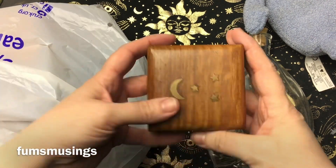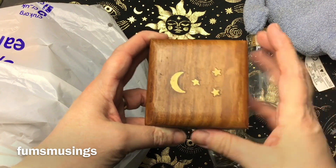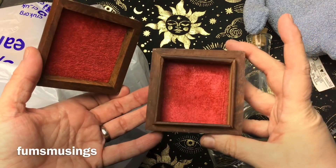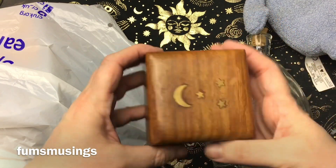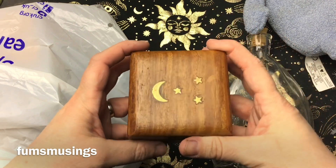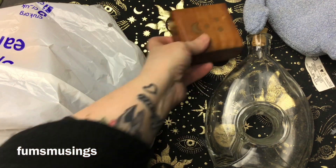I saw this teeny little box with moon and stars on, and you know I love the moon — it's a little trinket box. This cost me a pound off the car boot and it's in really really good condition. I'm going to put some of my crystals, jewellery, or something in there — that'll go on my witchy desk.